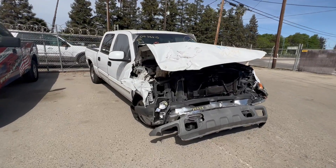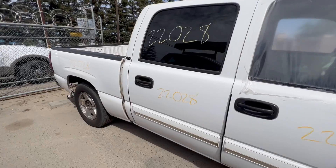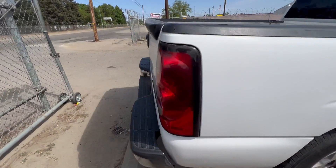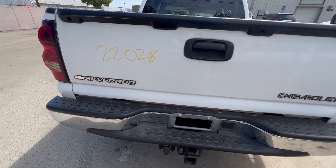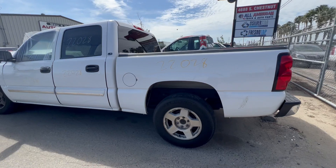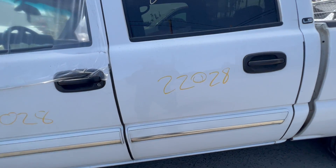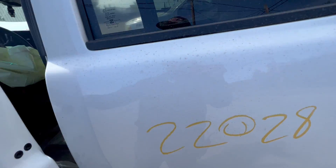Good morning guys from All-American Truck and Auto Parts. We just got this one in but I'm telling you guys these parts come off so fast. Check out our website 559parts.com, or give us a call at 559-264-3673.